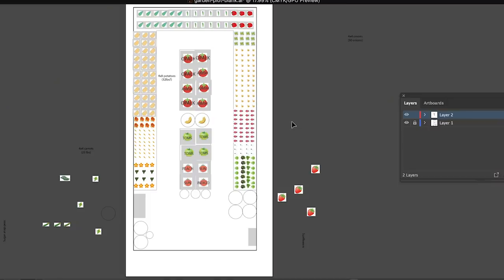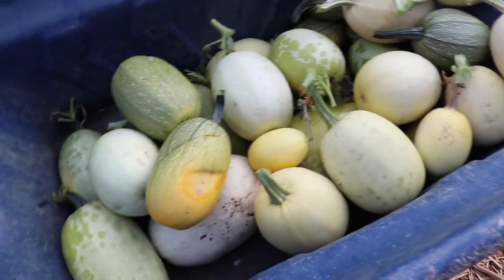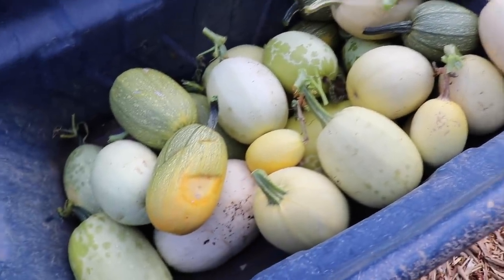We're going to grow what are called torpedo melons from the Johnny's website. They grow to be about one to one and a half pounds, so we think it's manageable. If for some reason they decide to take over, we can move the pots. Basically, it's not going to take over a raised bed like our spaghetti squash did last year — lesson learned. We're also not doing spaghetti squash again because from one plant we got 40 spaghetti squash and only ate a handful. We ended up donating them.